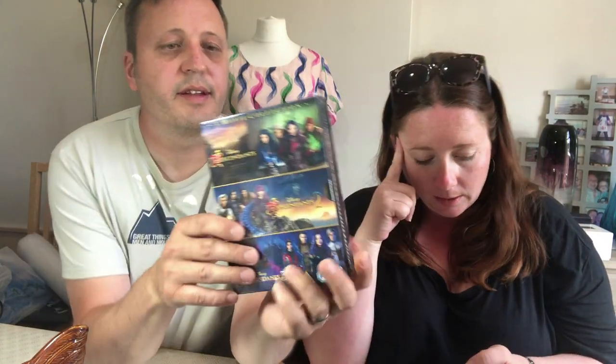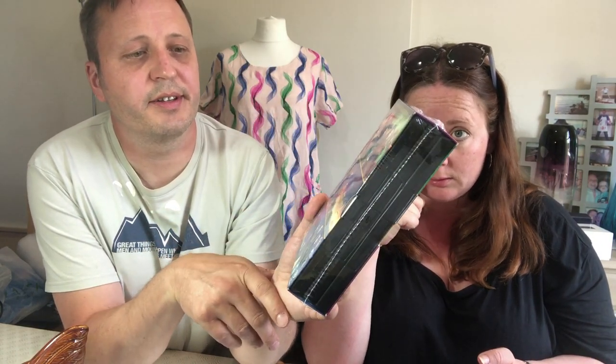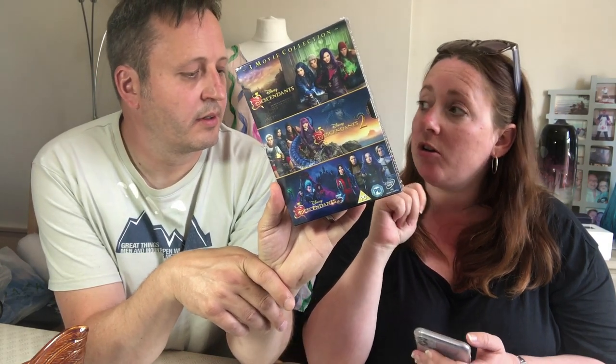A few DVDs as usual. This one was £2.99 — it's brand new and sealed, a three movie collection: Disney Descendants, Descendants 2 and Descendants 3. It's ranked number 132 on Amazon, which is good, at £11.99 with none in FBA.